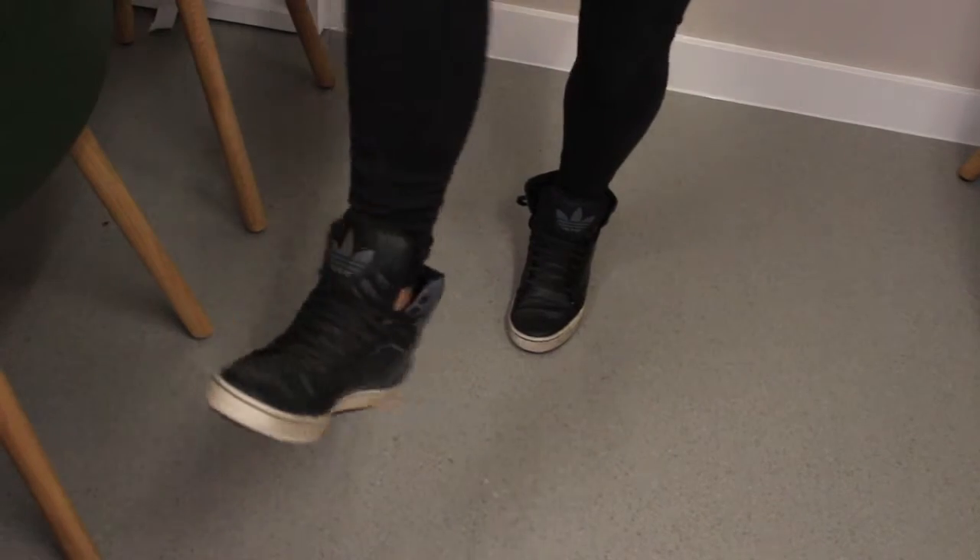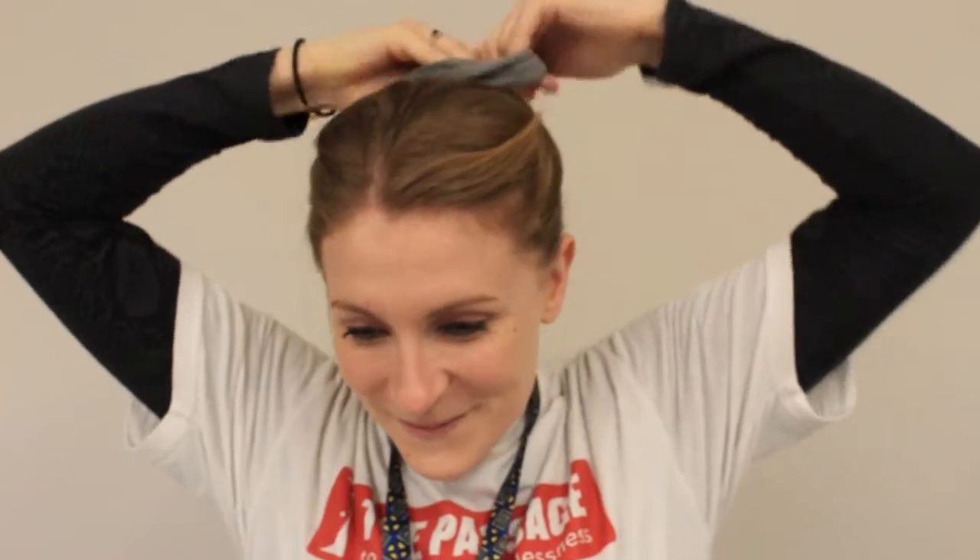Before coming to The Passage, please remember to wear comfortable shoes, tie your hair back and remove any loose jewellery. Although you'll be given an apron, you may want to wear clothes you don't mind getting a little dirty.